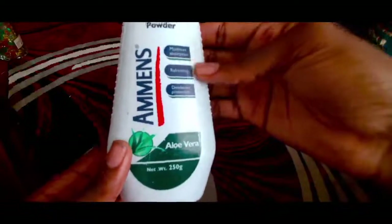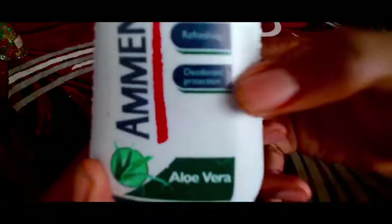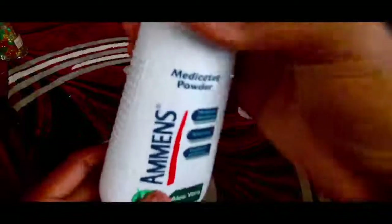It's a refreshing deodorant product — if you can see that right there, it says deodorant protection. It's refreshing as well as maximum absorption. It's a medicated powder.